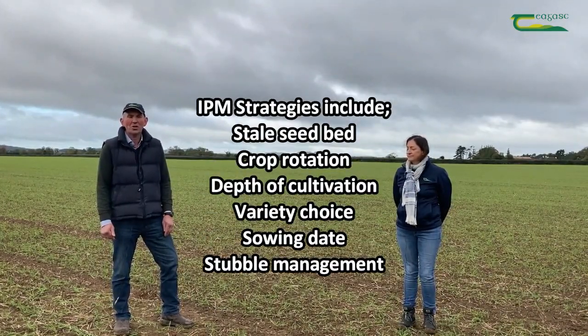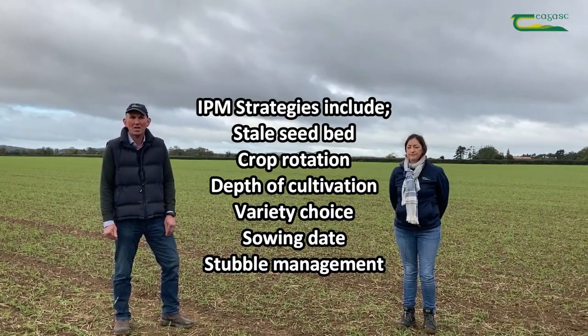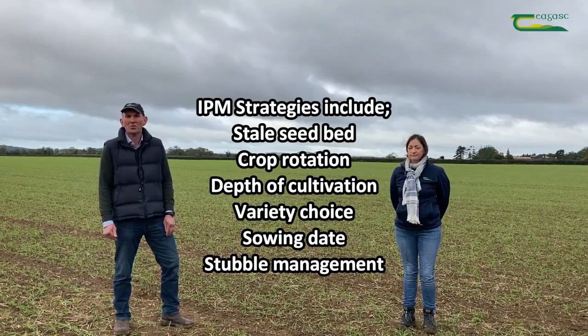In an era of increasing herbicide resistance and with a lack of chemicals coming onto the market, we cannot rely on chemical solutions alone. IPM plays a very important role at farm level. These options include stale seedbeds, crop rotations, sowing depths, the varieties in question and time of sowing.